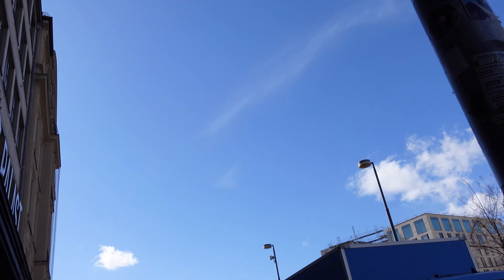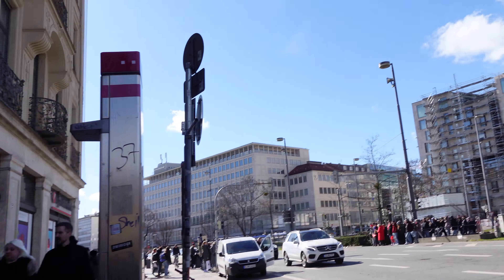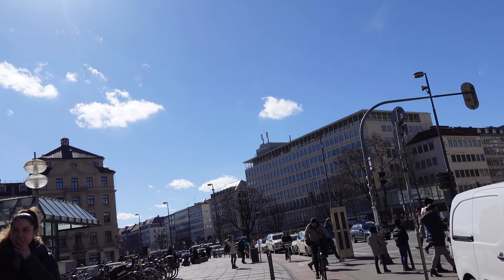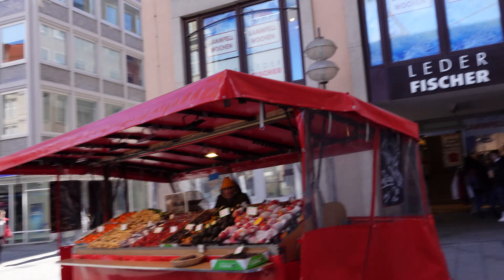I'm almost at Karlsplatz and I thought I'd stop at one shopping center, Paulinger — it's kind of luxury stuff. I wanted to see if they have a bag I've been thinking about for the past couple of days, just to see the size in real life. They probably don't have the color I'm looking for though. There are so many people out here today, also some cute fruit stands. Here's the shopping center — let's go inside.